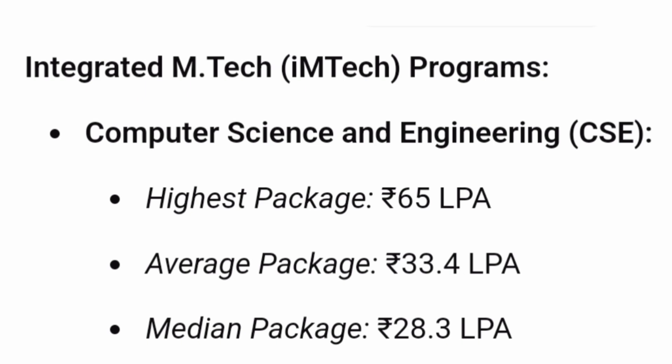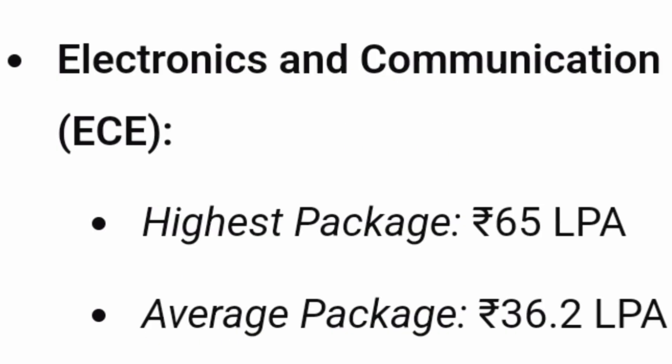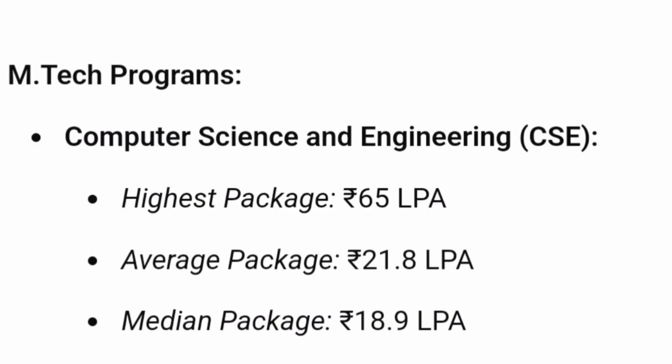The median package for Integrated M.Tech CSE — meaning the student in the middle of the distribution — received a minimum of ₹28 lakhs, which is much higher than most IITs. For ECE, the highest package was also ₹65 lakhs and the average was ₹36.2 lakhs. For the two-year M.Tech program (post-bachelor's), the highest package was ₹65 lakhs, average was ₹21.8 lakhs, and median was ₹18.9 lakhs.